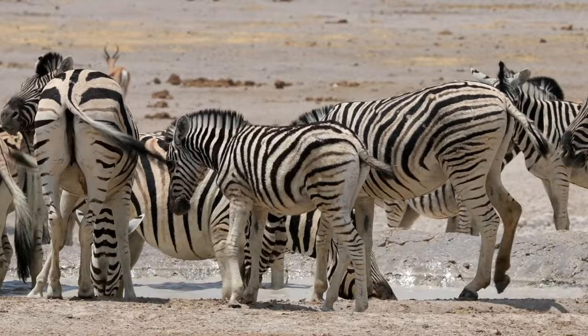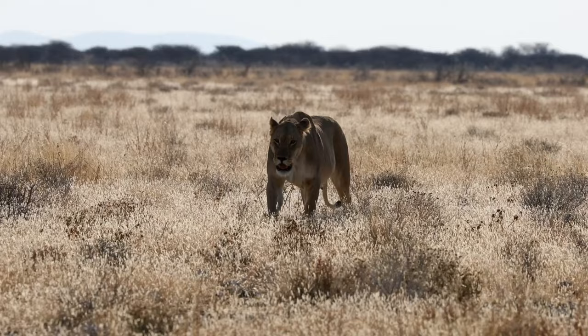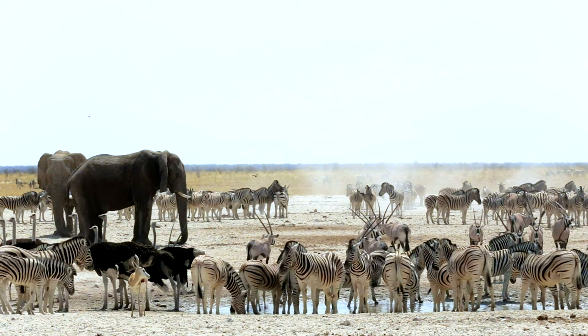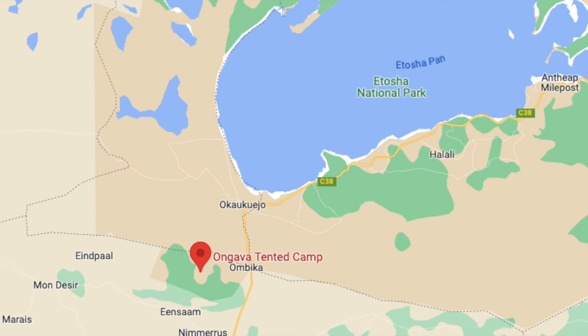It's also possible to see black rhinos. The Etosha Pan, which is the focal point of the park, is a salt flat where mammals and birds such as flamingos all gather. You can drive up from the capital Windhoek, and the best base camp, right on the edge of Etosha National Park, is the Ongava Tented Camp, which is in a private reserve.